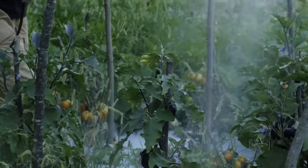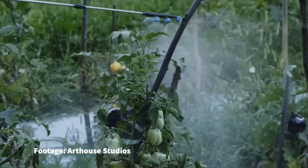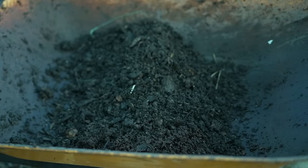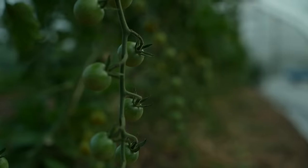What we have to understand as growers is that our first line of defense against pests is not protecting or spraying plants with something. Rather, our job is making sure that plants have the tools that they need to protect themselves.